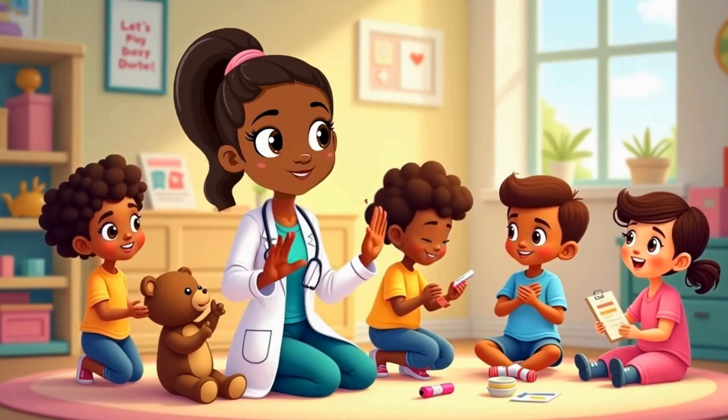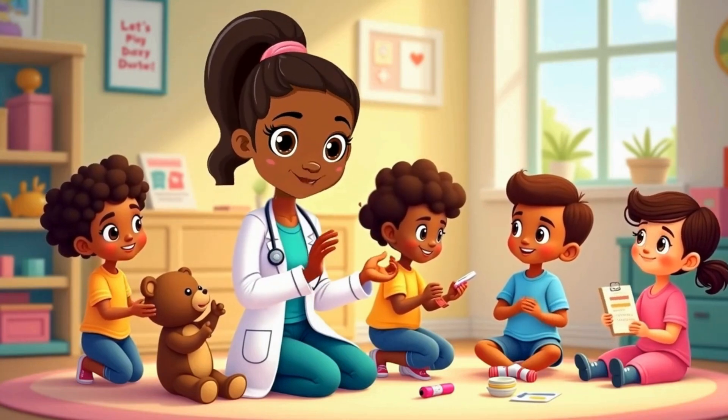Great job, Explorers! You did amazing today! See you next time on Little Med Explorers — Learning While We Play.